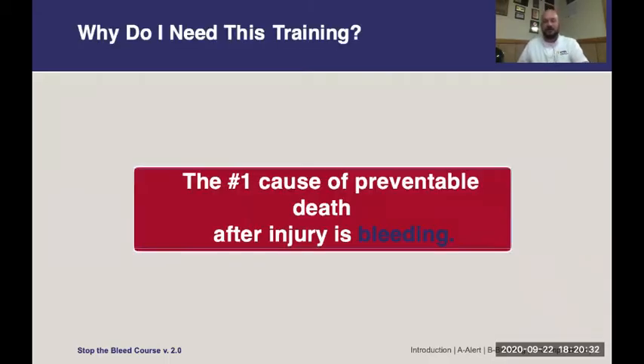So why do you need this training? The number one cause of preventable death from injury is massive bleeding, and this is completely preventable. So with a little bit of education and a few tools, we can all stop the bleed.